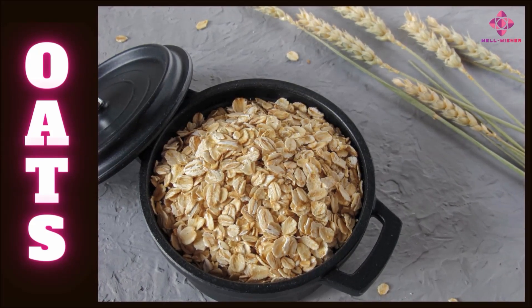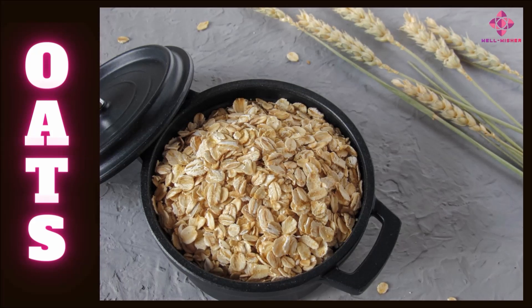As the nutrients in oats are well known, the prices have decreased drastically. Oats are a plant food. The botanical name of the oat plant is Avena sativa. It belongs to the Poaceae plant family.